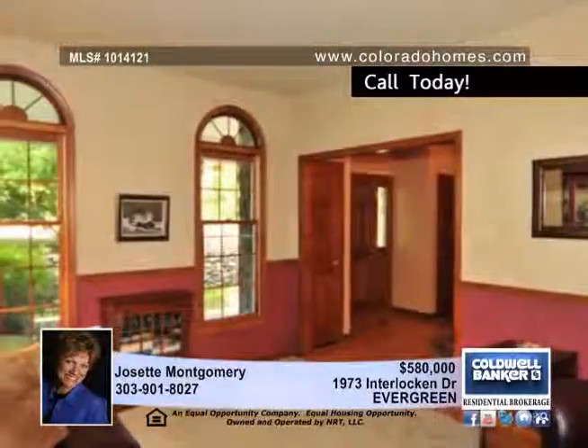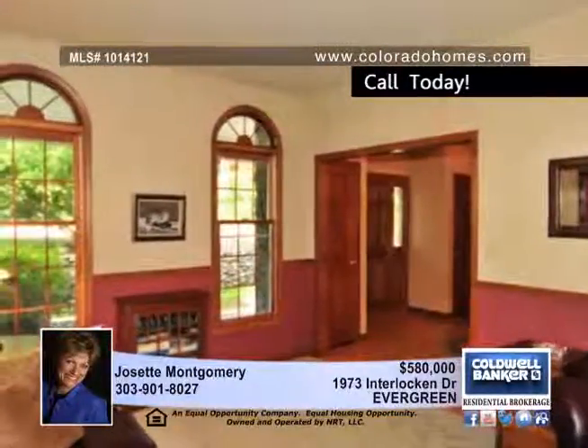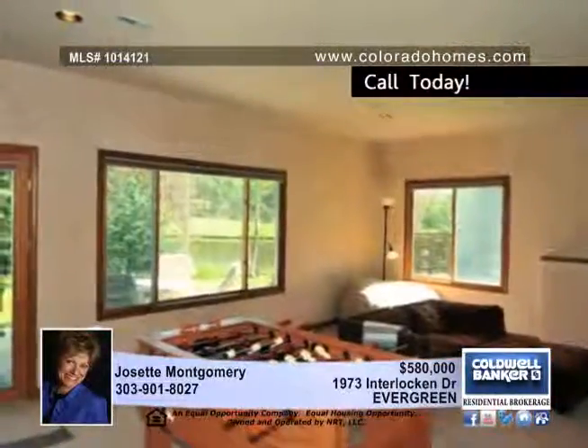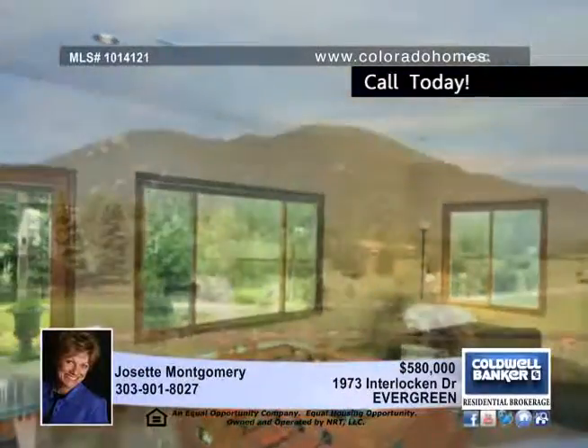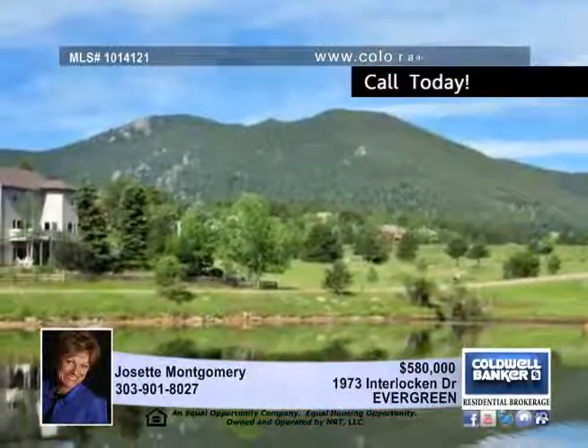The level backyard is fenced in and landscaped — a perfect playground. The home is situated on a private cul-de-sac just a few steps from Highwind Golf Course and less than five minutes to top quality schools and shopping.